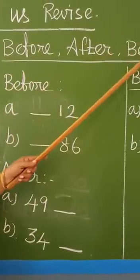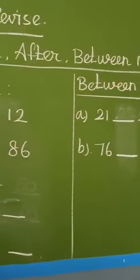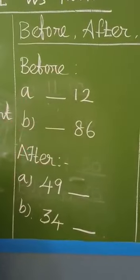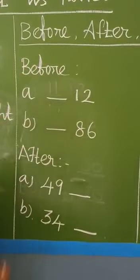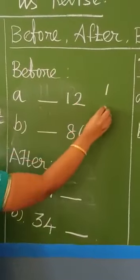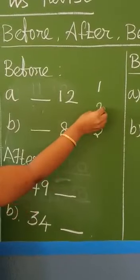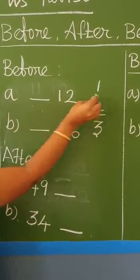Before, after, between numbers. What is the meaning of before? Before means the friend number that comes just prior. For example: one, two, three. What is before three? Two is before three.